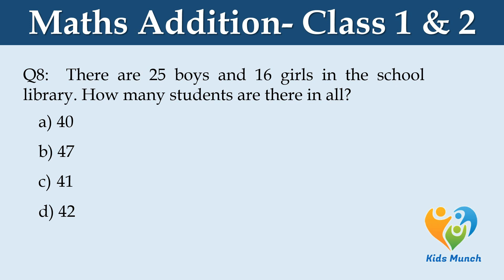There are 25 boys and 16 girls in the school library. How many students are there in all? Option A: 40, Option B: 47, Option C: 41, Option D: 42.